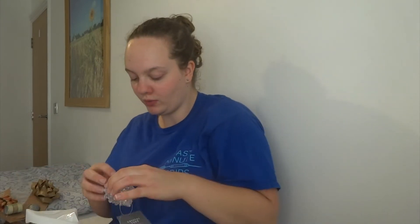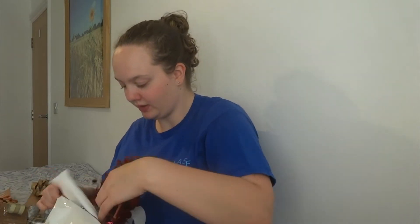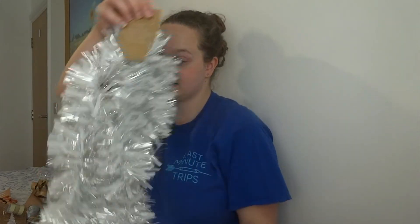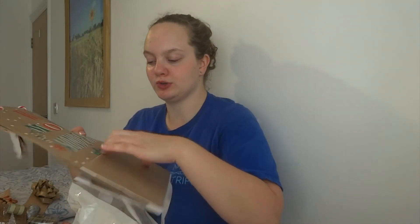Silver tinsel. And a light-up Christmas tree that's festive and cute. I got a garland for something — my door maybe. I got white tinsel. And I got these — 'It's the most wonderful time of the year.'